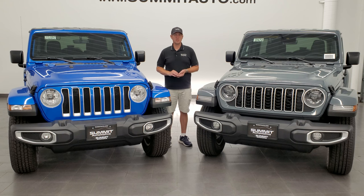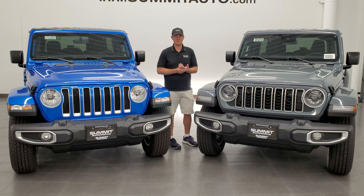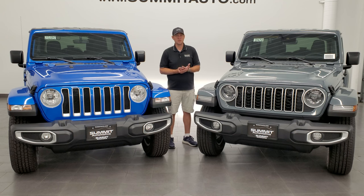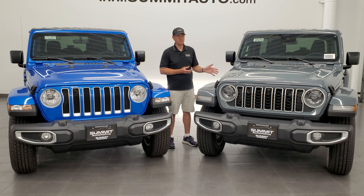Same thing with the 392 Rubicon — you can only get that in a four door as well. The other thing to note on the Sahara package is that they only come with one engine right now: the 2.0 liter turbocharged four-cylinder, 270 horsepower, with the eight-speed automatic transmission. You cannot get the 3.6 liter V6 in the Sahara — you can still get it on all the other trim levels, just not the Sahara.